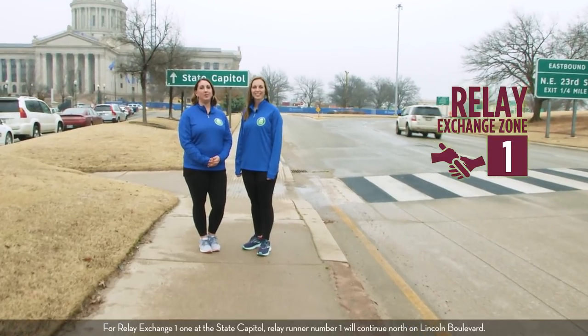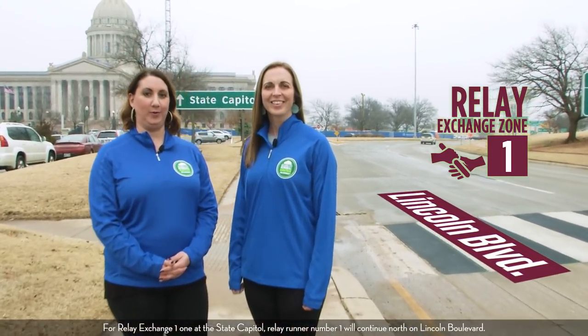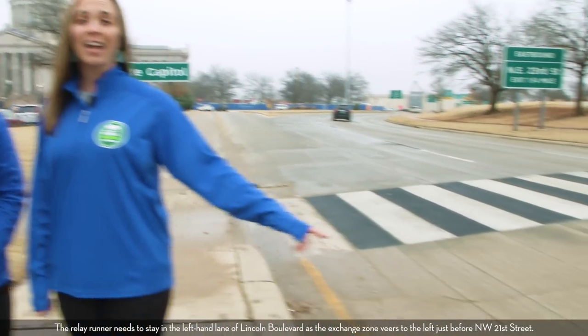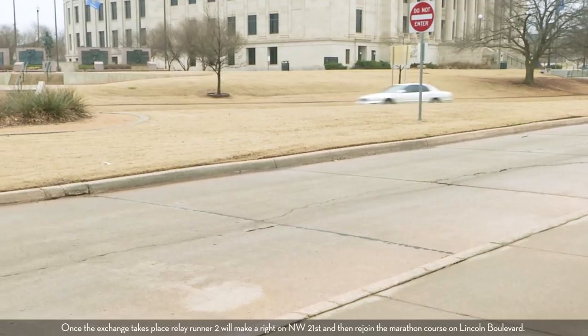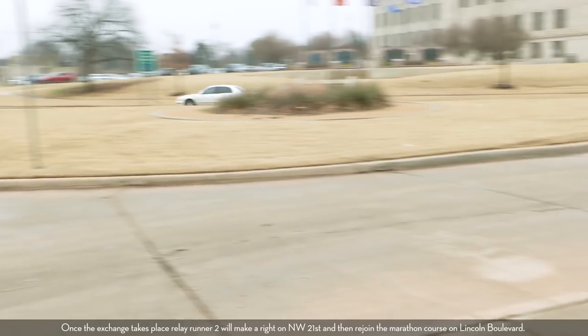For relay exchange zone one at the State Capitol, relay runner one will continue north on Lincoln Boulevard. The relay runner needs to stay in the left-hand lane of Lincoln Boulevard as the exchange zone veers to the left just before Northwest 21st Street. Once the exchange takes place, relay runner two will make a right on Northwest 21st and then rejoin the marathon course on Lincoln Boulevard.